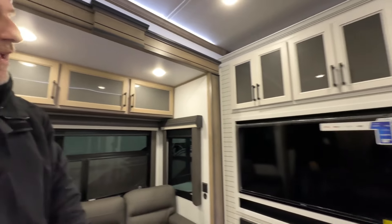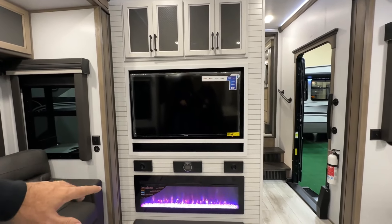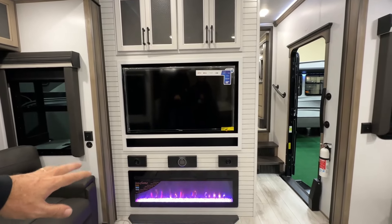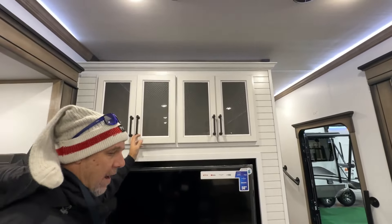Across from all of this you have your TV, which is a 50-inch smart TV with a JBL sound system. There's a nice big — I believe that's like a 40-inch — fireplace. Absolutely amazing. And then you have some cabinetry up above here as well.